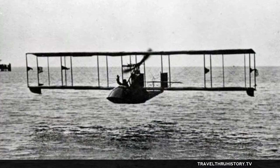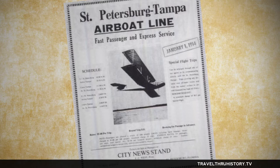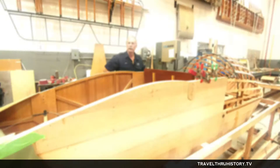At 10 a.m. on January 1, 1914, the first scheduled commercial flight took off from the water near the city of St. Petersburg's Bayfront. The flight only took about 20 minutes to go from St. Pete to Tampa, but it made world history as the first scheduled commercial flight, ushering in a new era of travel.